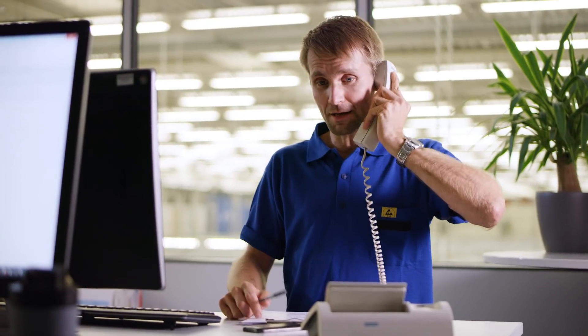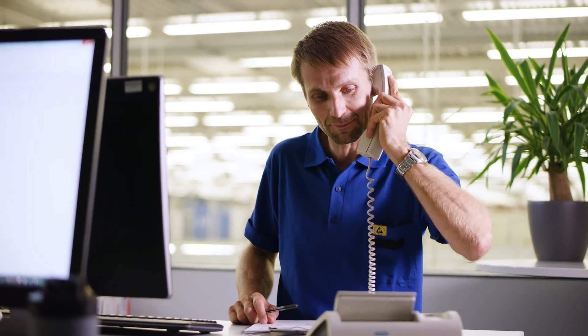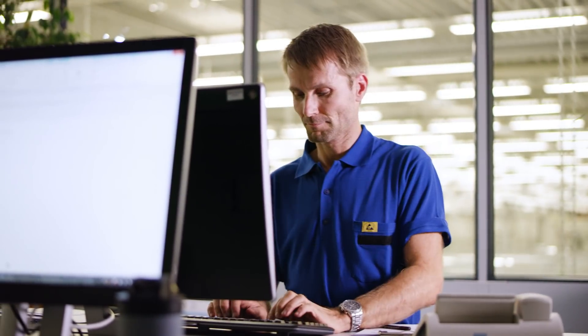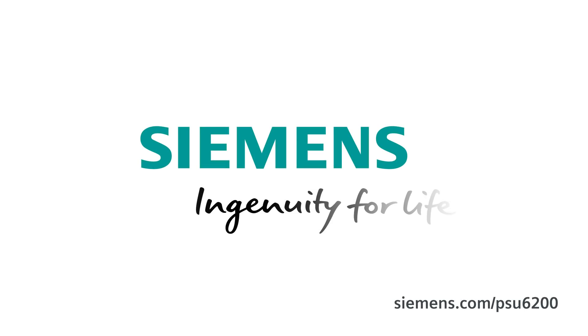Tom feels totally confident. With CTOP PSU 6200, the all-around power supply for a wide range of applications, the future is a sure thing. Siemens. Ingenuity for life.